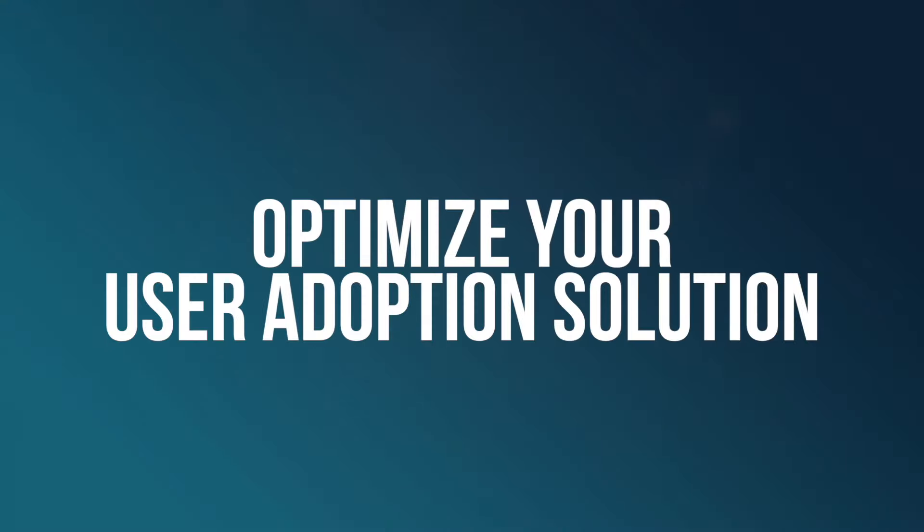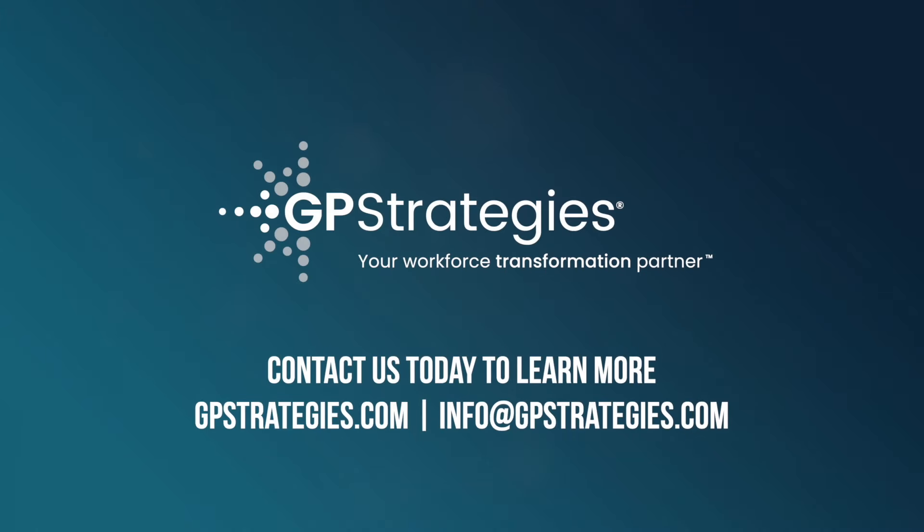Don't wait to begin your migration. Optimize your user adoption with the right technology. Contact us today to learn more.